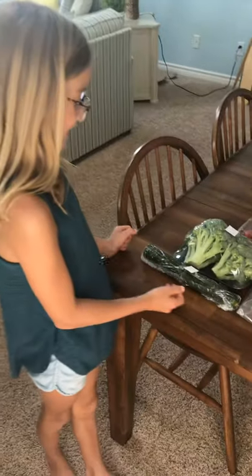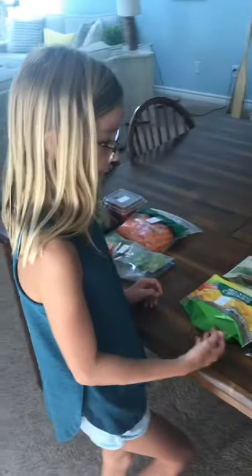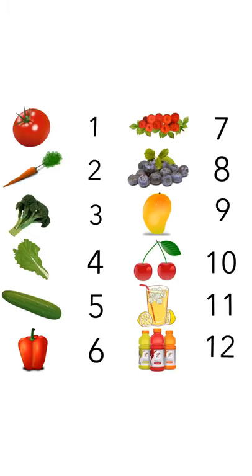Here are all the bad ingredients — it's a bunch of vegetables. And over on this side is all the fruits and the sugary drinks, which are the good ingredients. This shows what number each ingredient goes with. We're going to flip a coin to see who goes first. If it lands on heads, I go first, and if it lands on tails, Mackenzie goes first.